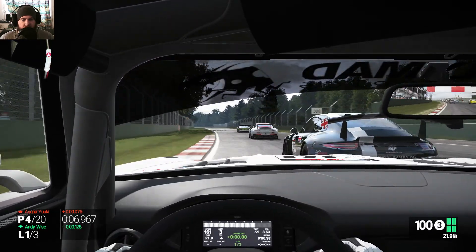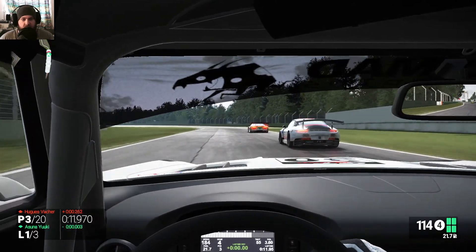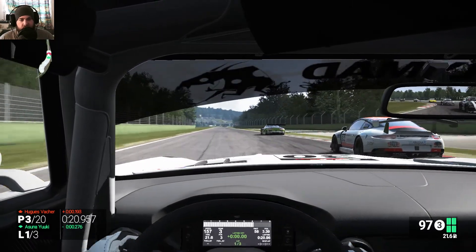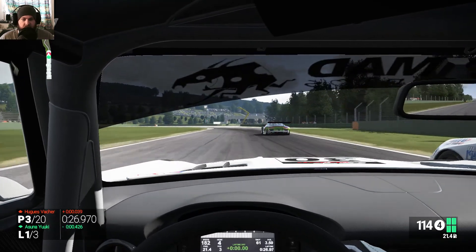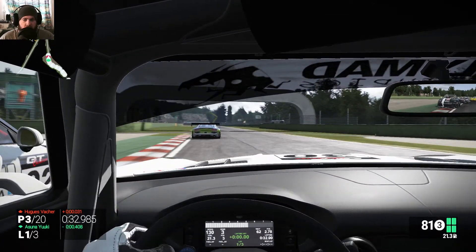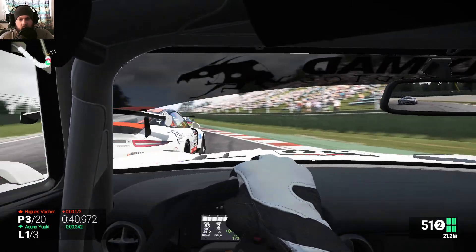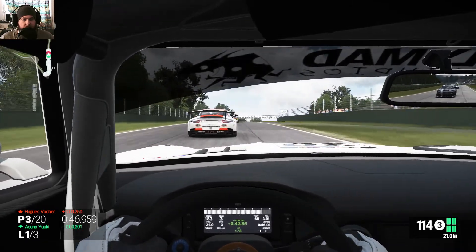Now, one thing you should think is different here is that we're actually not driving just against the SLS AMG GT3 — we're driving with the same class vehicles. Every vehicle you see in front of me or behind me is a GT3 vehicle. We've got some Porsche, some Audi, and some BMWs and more further back.